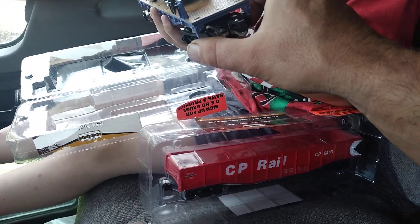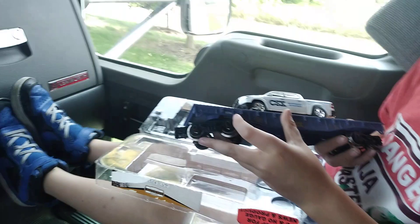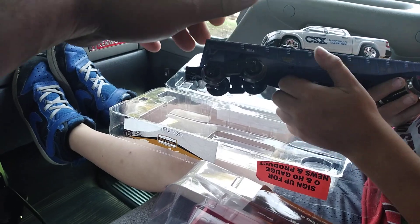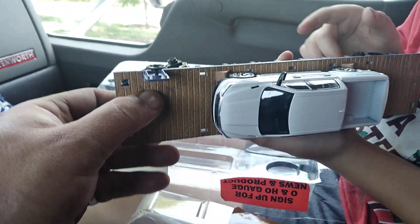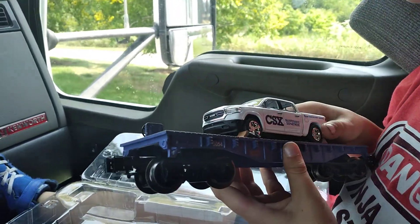This was my gift to them for doing such a good job in school and passing. So we'll see what Christmas time brings. Number 3054 — CSX maintenance department. That has a really nice wood effect to it for being plastic. I like that, that is really cool.